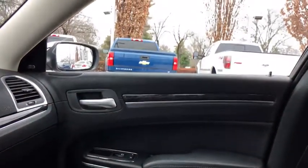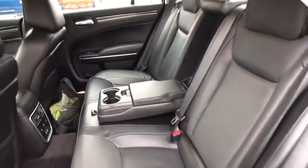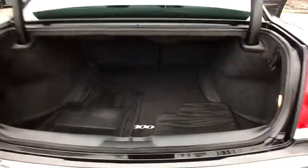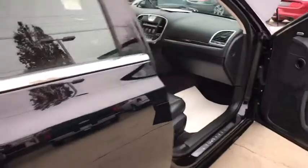Security system, power windows, trip computer, heated steering wheel, rear window defroster, heated front seat, electronic stability control, power moonroof. A vehicle like this doesn't come along every day — come in and get it before someone else does.